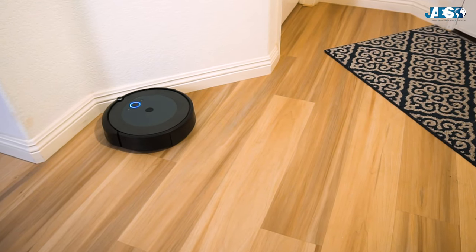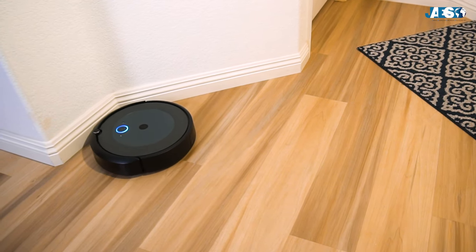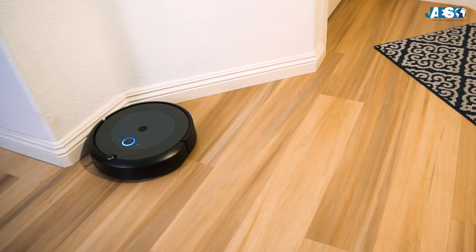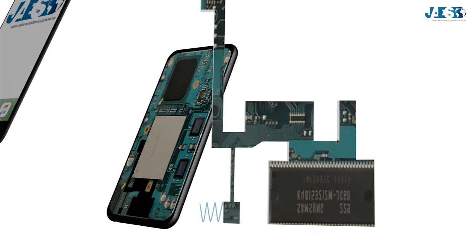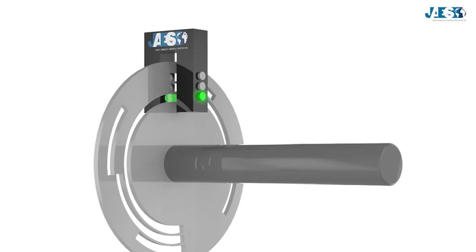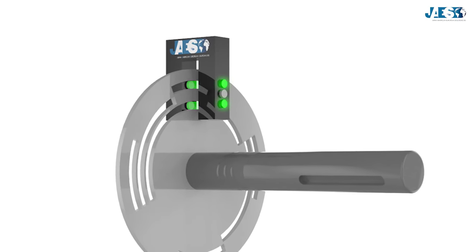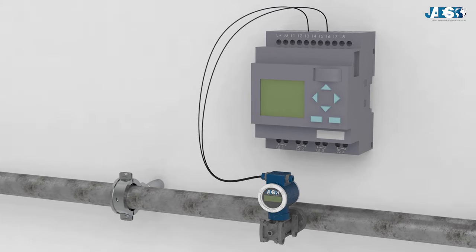Sensors and transducers are able to acquire information from the outside according to the type of physical quantity they measure. For example, a microphone is a sound sensor, a thermocouple is a temperature sensor, a photodiode is an optical sensor, a pressure meter is a pressure sensor, and so on.